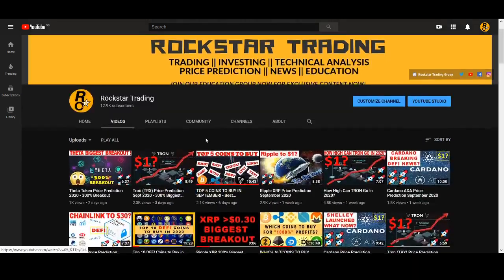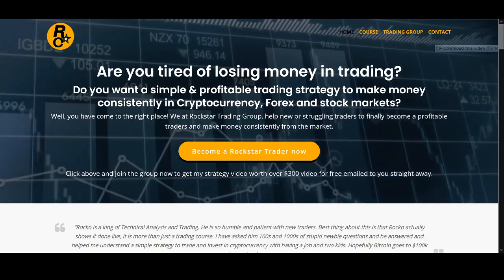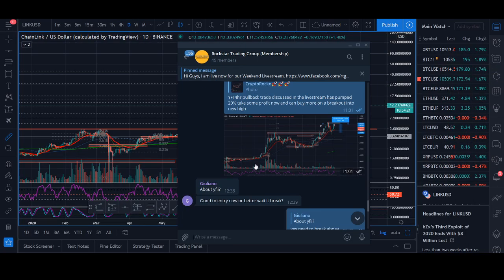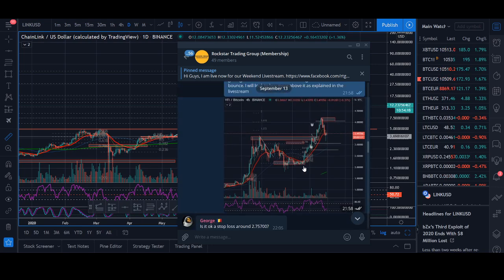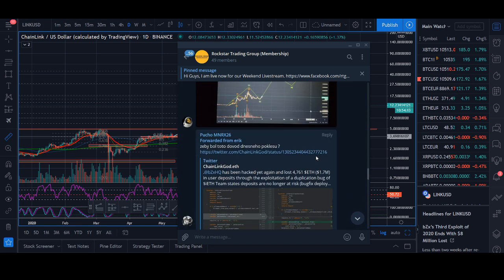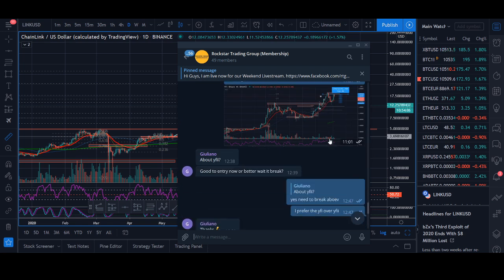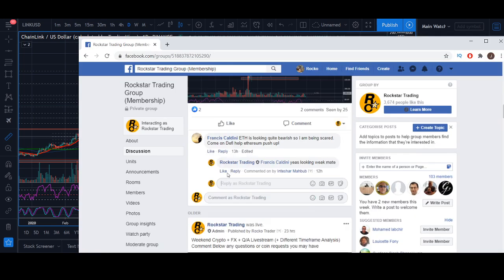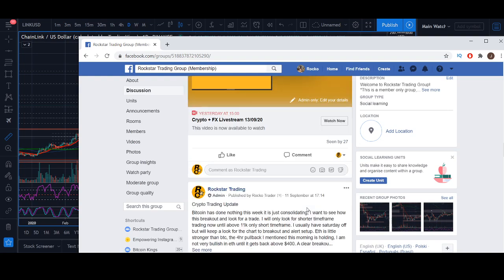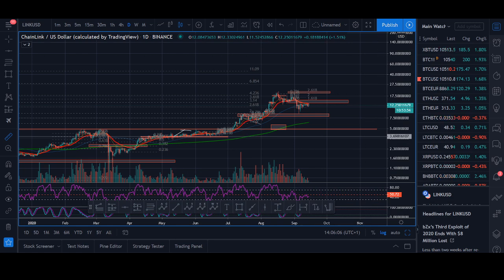In the last video I talked about a coin we were trading in our educational group — Wi-Fi. The Wi-Fi trade worked out really well. I posted about Wi-Fi when it was pulling back using my pullback strategy, and then it broke out about 20%. This trade was explained in my live stream, which I do three to four times a week, and in the Telegram group. If I get 100 likes on this video, in the next video I'll share another coin that could be looking to break out.